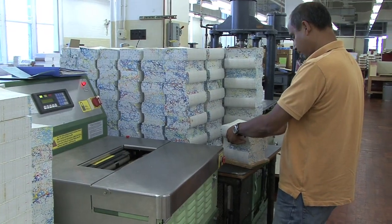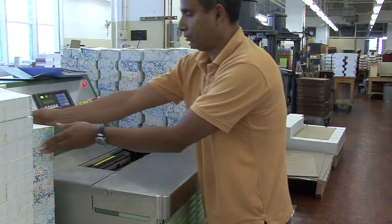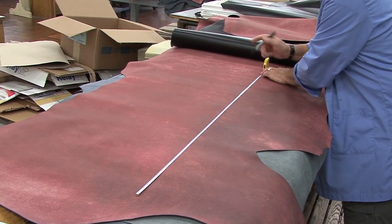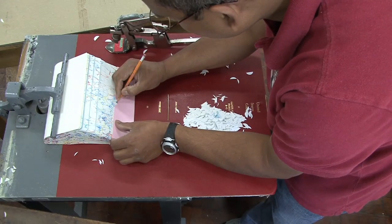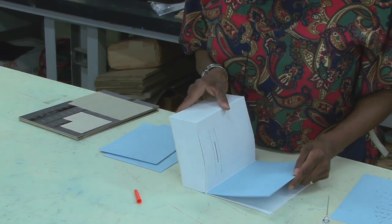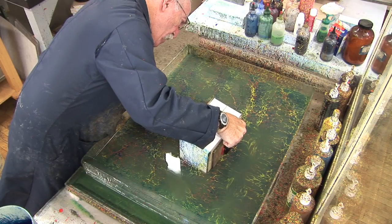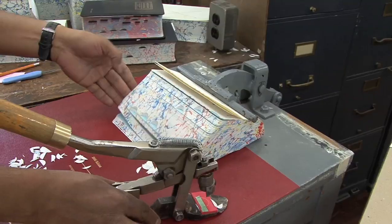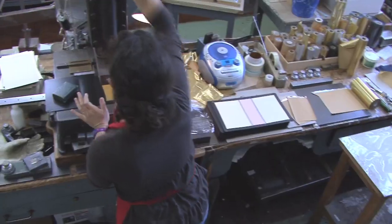Jefferson's Manual goes through approximately 20 different steps from start to finish at GPO. Once printed, all the copies arrive here in the bindery where the manuals are produced through several stages, some of which include inserting blue sheets to mark each section, marbling the manual's edges, assembling the leather cases, creating round corners, adding thumb tabs, and finally gold stamping.